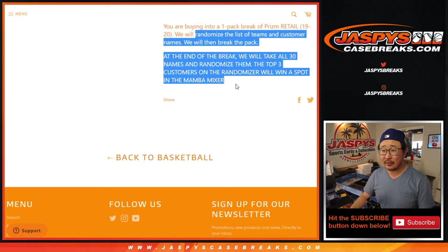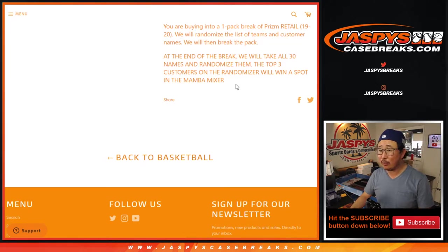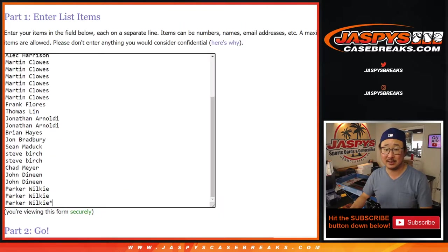So we'll do the break itself first, as the description says, and then at the end we'll re-randomize your names, new dice roll, and then top three names get spots in the Mamba Mixer — Kobe Bryant autograph hunting in there as well. That's the giveaway, plus the boxes themselves.